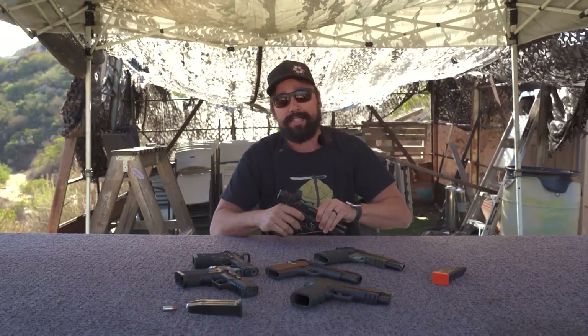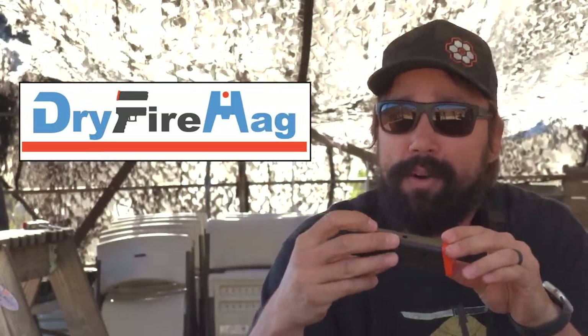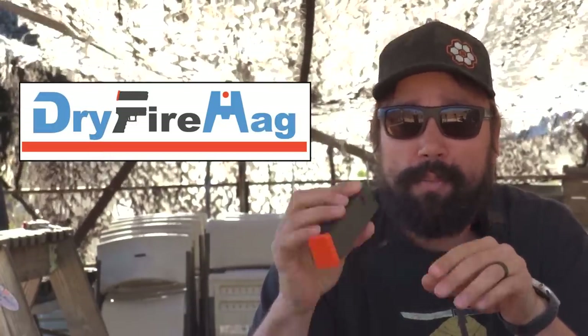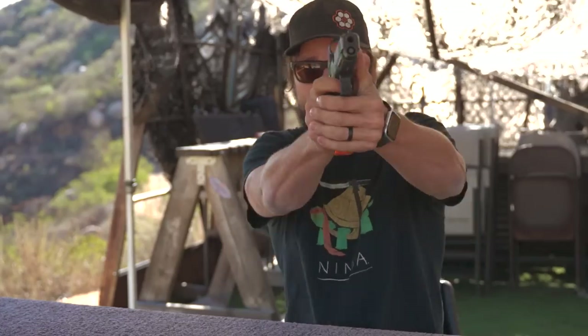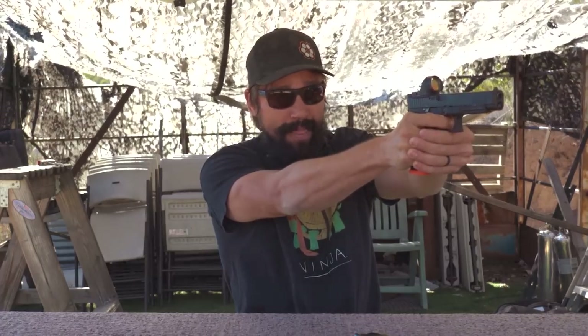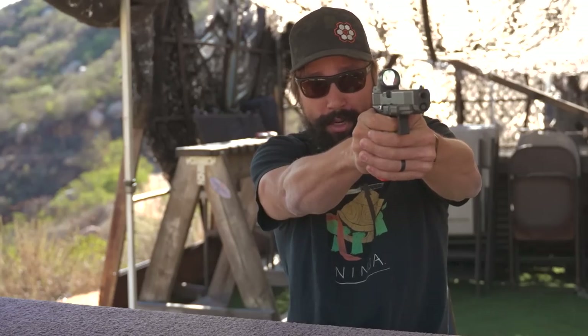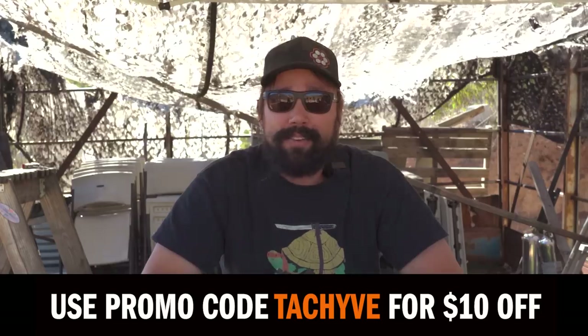So we went ahead, went online, did some research, and we found Dry Fire Mag. Now Dry Fire Mag is sponsoring this video. When we bought these, we instantly implemented them into the training regiment and got right back to where we were with the P226. You seat them right into the pistol, rack, let it set, pull the trigger — the magazine resets the trigger, same as a live fire shot, making training faster and efficient. Check out the link below and use coupon code TACKHIVE for $10 off.